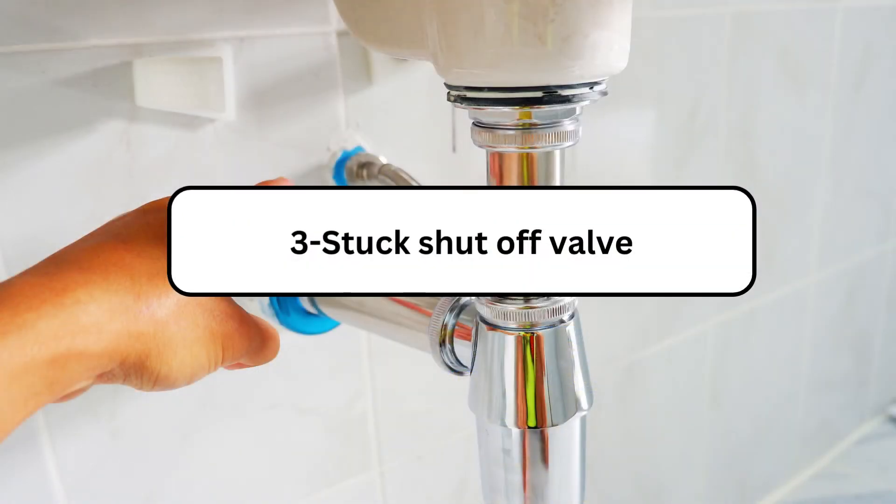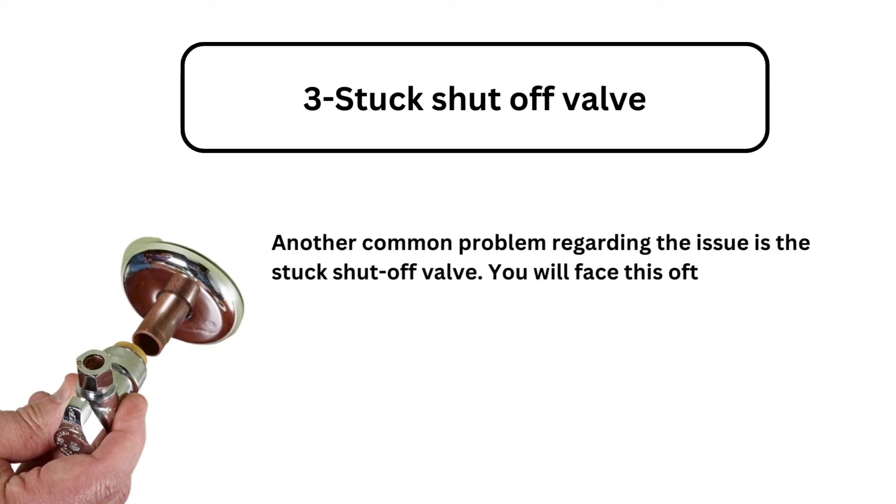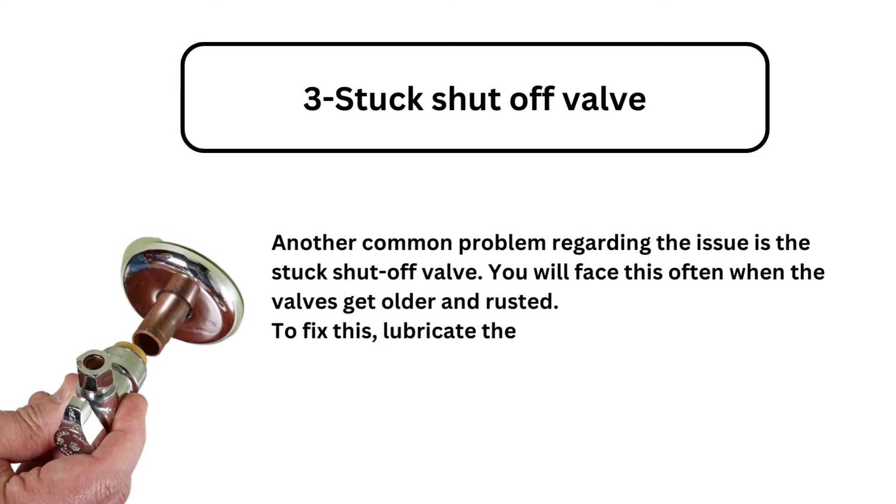Problem 3: Stuck shutoff valve. Another common problem is the stuck shutoff valve. You will face this often when the valves get older and rusted. To fix this, lubricate the valve and again try to turn it on.